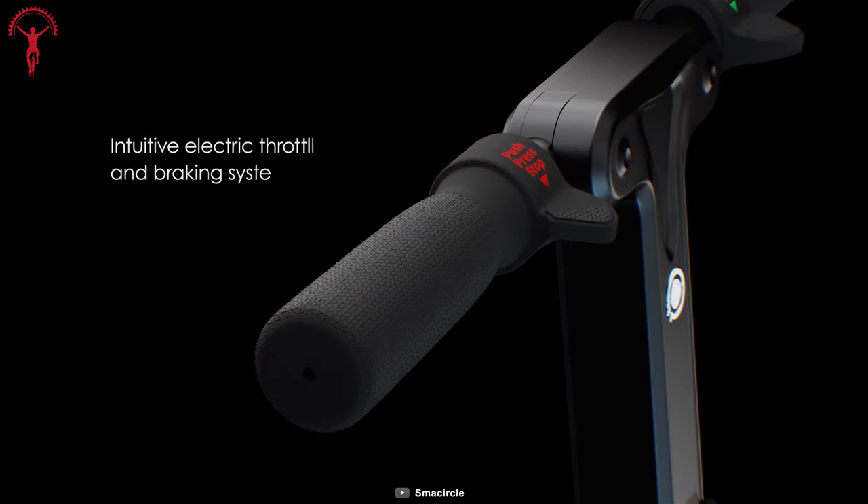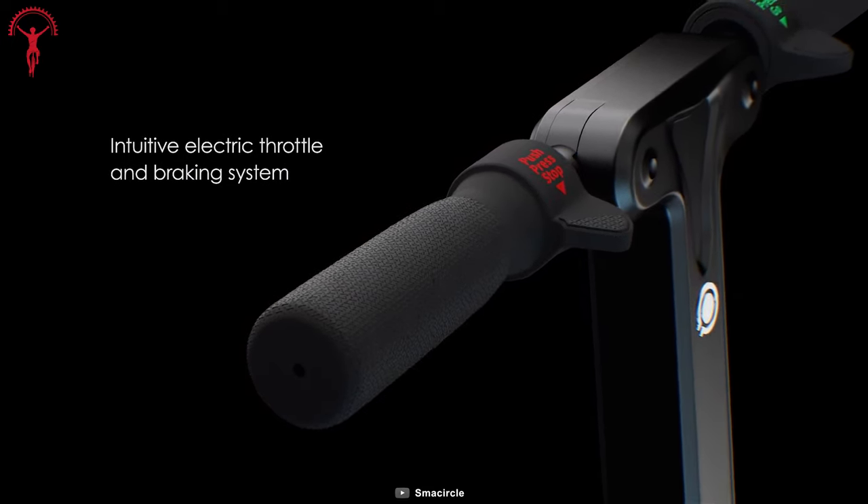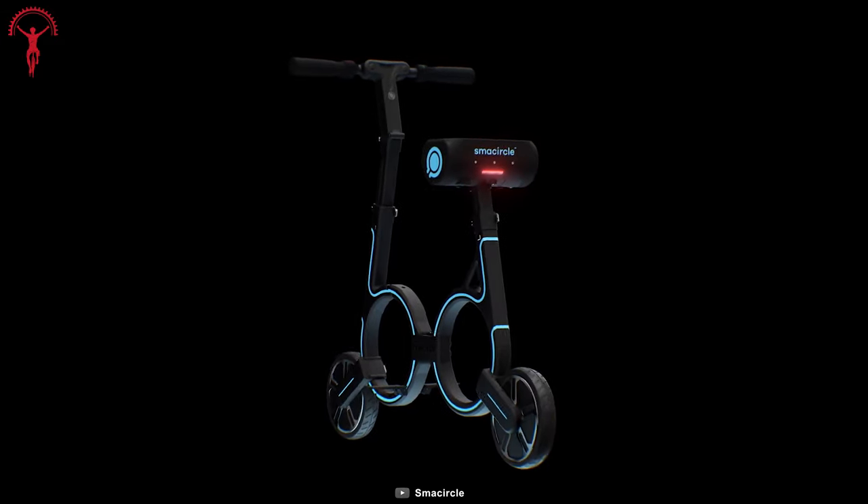With a non-zero startup mechanism, the throttle only activates when the motor senses external force, ensuring smooth and controlled acceleration.